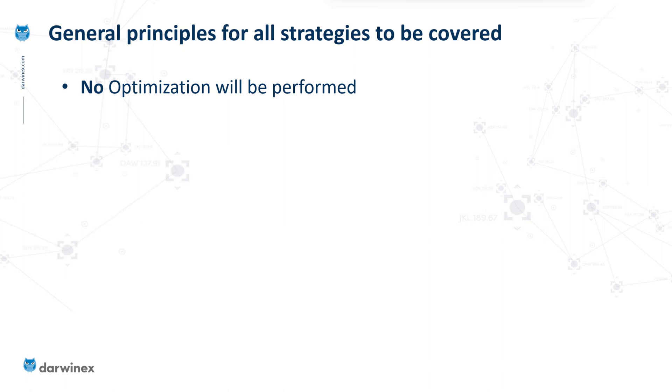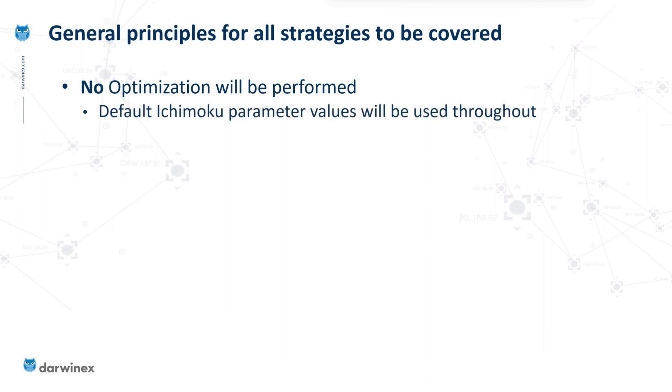This may come as a surprise, but I won't be performing any optimization at all. I will be sticking to the default Ichimoku parameter values, so there's no possibility of over-optimizing. But even with those default parameters we can still get fairly decent results. They're not the best possible results, but for anyone wanting to pursue these strategies further, optimizing them is a task you can perform yourself.